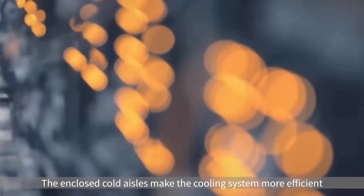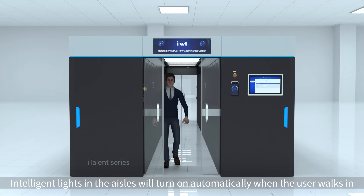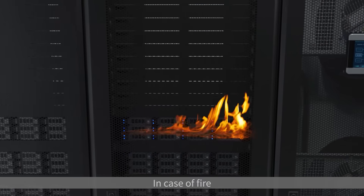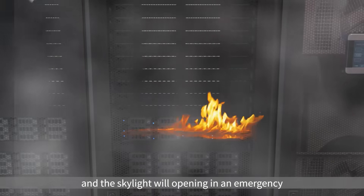The enclosed cold aisles make the cooling system more efficient. Intelligent lights in the aisles will turn on automatically when the user walks in. In case of fire, smoke sensors in the aisles will trigger fire protection activities and the skylight will open in an emergency.